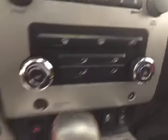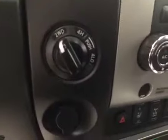Power sliding rear window, power tilt sunroof, garage door openers, AM/FM radio with CD player and auxiliary capabilities, dual zone climate controls, and four-wheel drive controls.